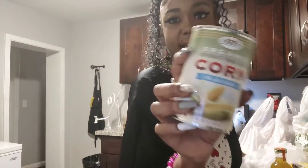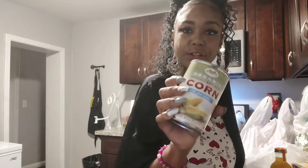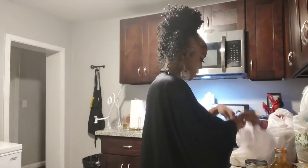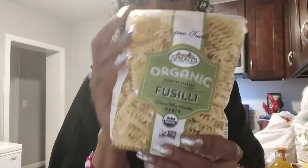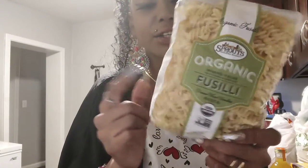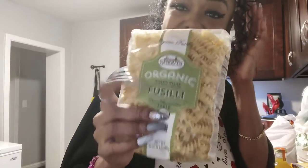I got some organic sweet corn with no salt — this is for the chowder I'm going to be making. Next I got these organic fusilli noodles — I'm going to use these to make a seafood alfredo. They're organic and gluten-free. I liked the reviews on them, and they're only $1.97 — gluten-free and organic, so that's good.